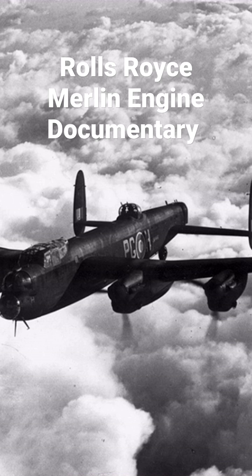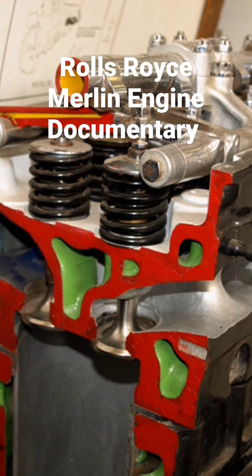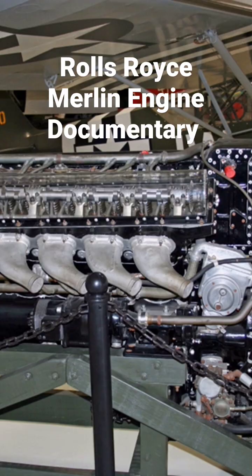of 27 litres, 1650 cubic inch capacity. Rolls-Royce designed the engine and first ran it in 1933 as a private venture. Initially known as the PV-12, it was later called Merlin following the company convention of naming its four-stroke piston aero engines after birds of prey.